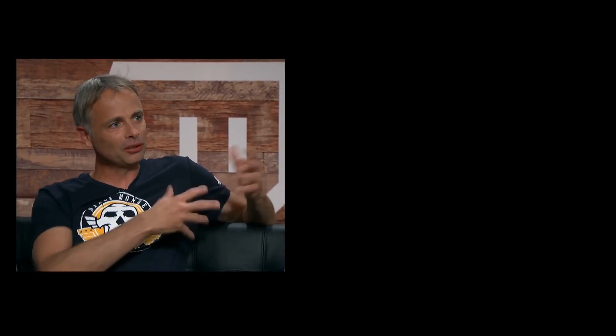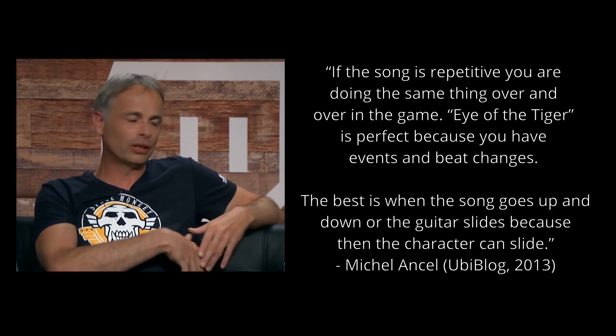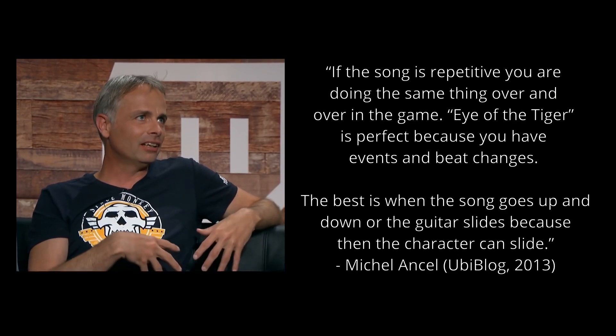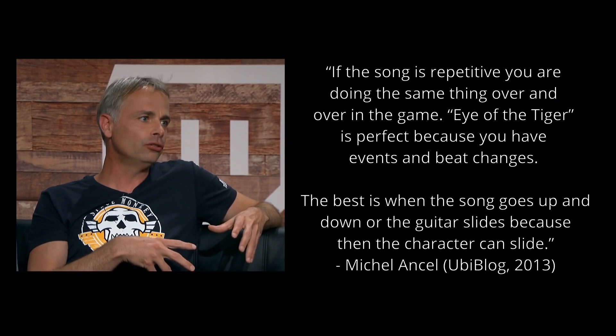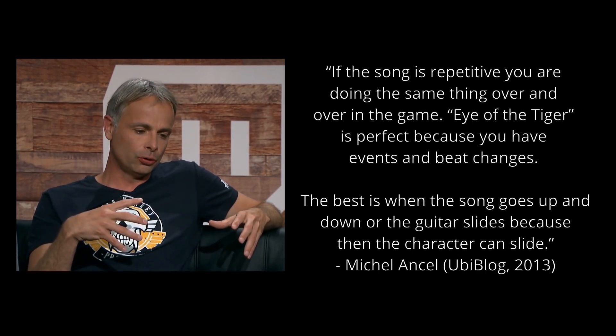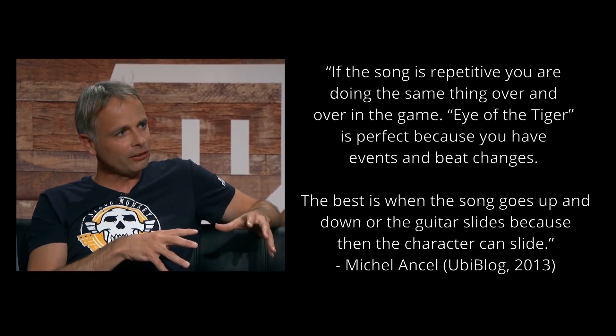On the building of the music levels, Rayman creator and project lead Michel Ancel said: 'If the song is repetitive, you're doing the same thing over and over in the game. Eye of the Tiger is perfect because you have events and beat changes. The best is when the song goes up and down or the guitar slides, because then the character can slide.'